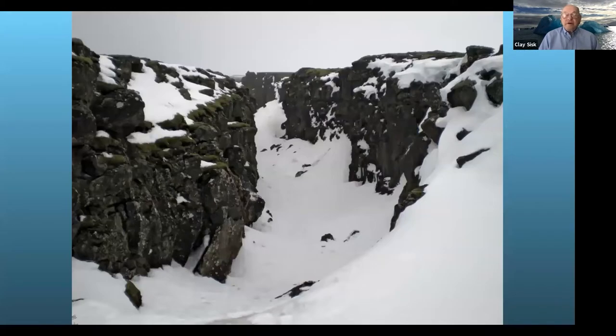I didn't get there in the winter. This is a winter scene I pulled off the internet because I wanted to mention that winter on the south coast is really not that bad. It gets down around freezing, once in a while below freezing. It's more of a drizzly, cloudy type of weather — and that's because of the Gulf Stream.